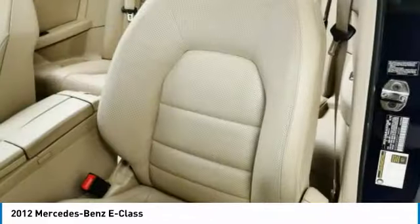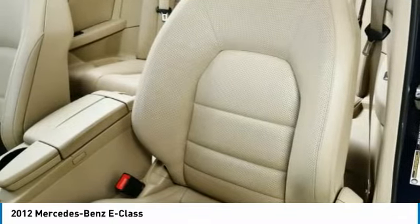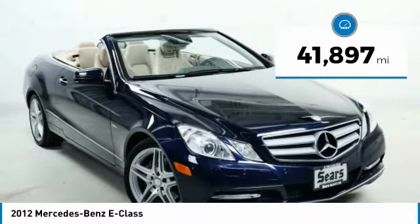The Mercedes E-Class is an impressive ride — very smooth and punchy. This vehicle has less than 45,000 miles.